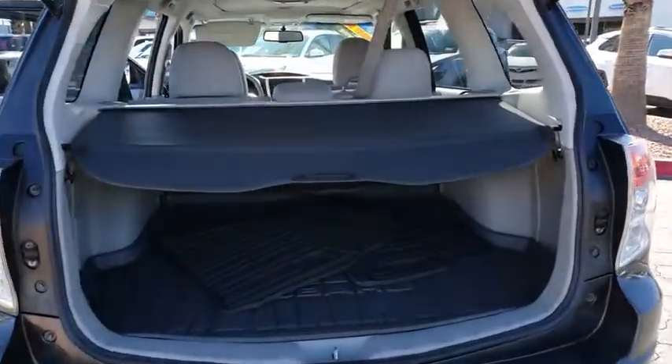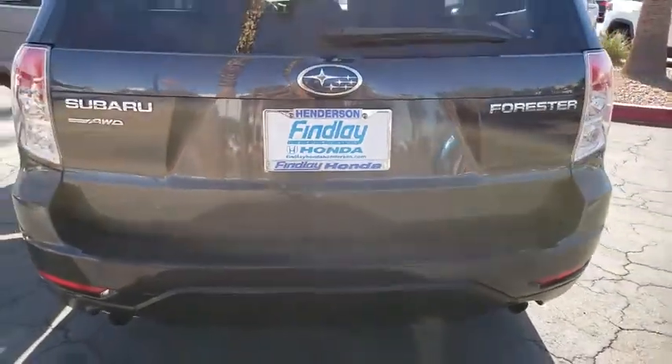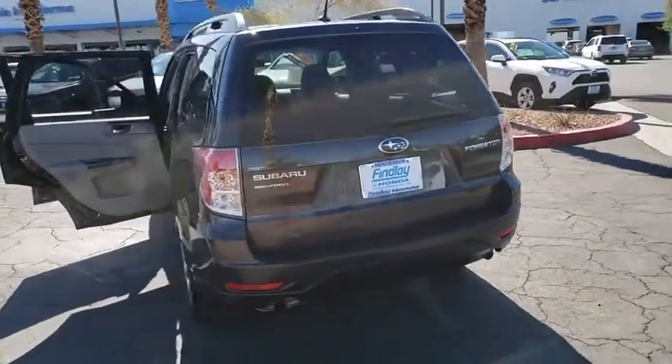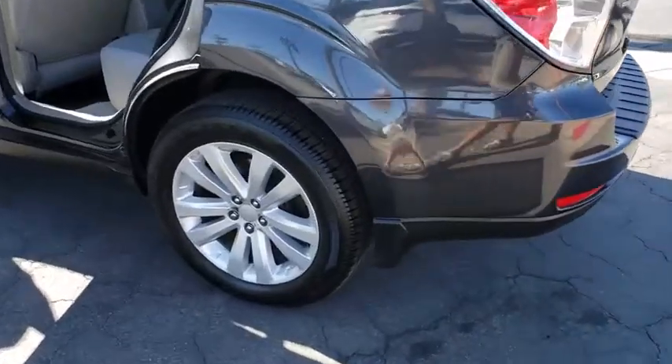Anti-theft security system, daytime running lights, airbags, tilt steering wheel, cloth upholstery, engine immobilizer, variable speed intermittent wipers. Take this vehicle for a spin and see why so many shoppers are now proud owners.